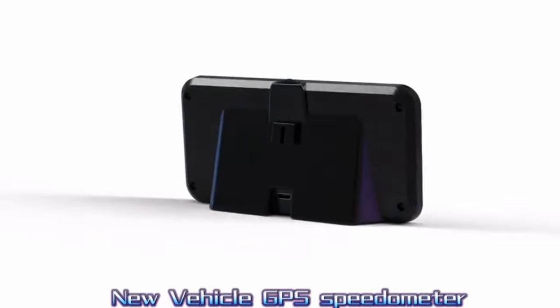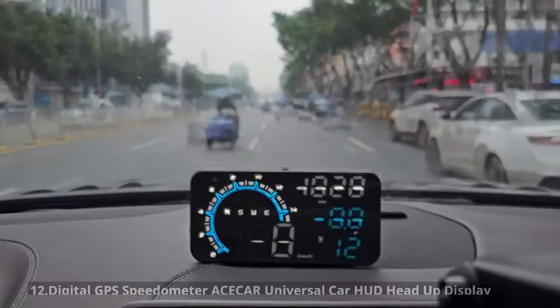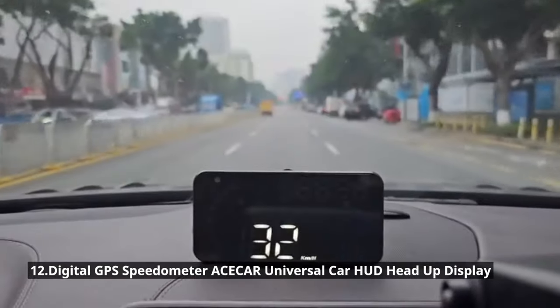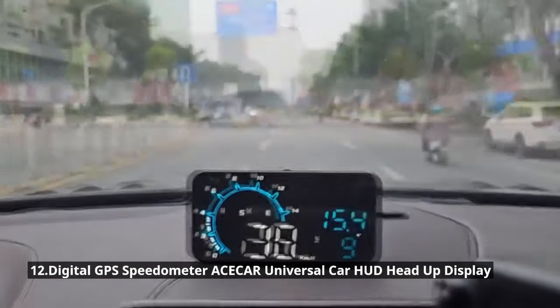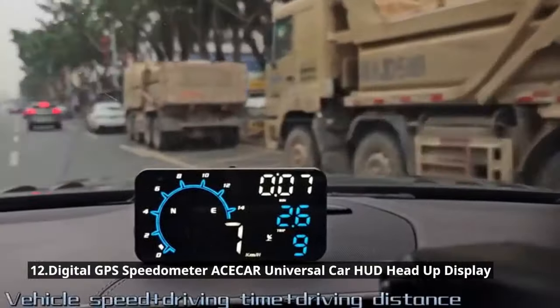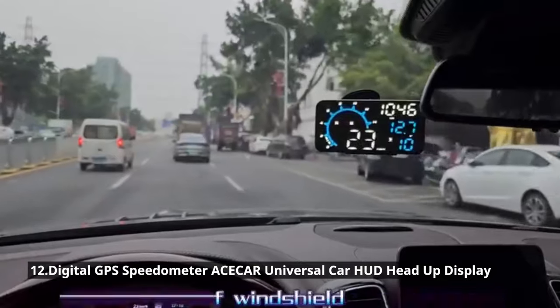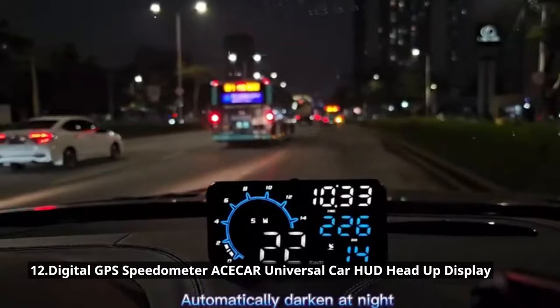Let's begin with the ACE Car Universal Car Heads-Up Display. It's not just a gadget — it's a driving experience enhancer. This incredible device projects crucial information like your car's speed, navigation directions, and more directly onto your windshield, meaning you never have to take your eyes off the road. It's compatible with most cars, easy to install, and boasts a crystal-clear display that's visible day and night.